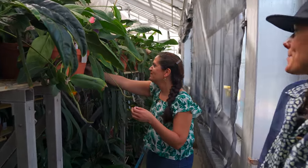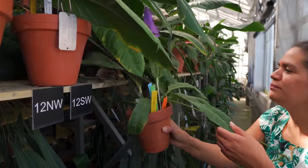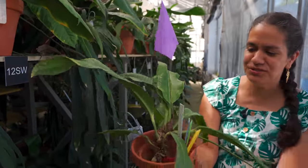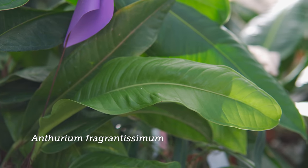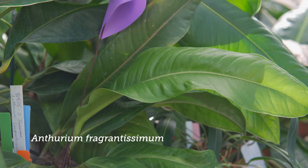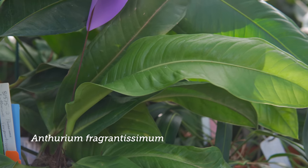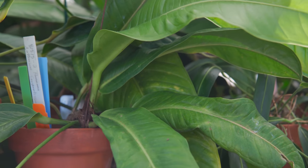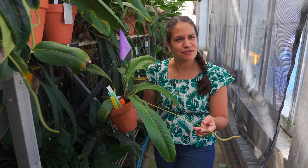So which one is this? This little guy in here is Anthurium fragrantissimum, which is from Panama originally. And of course, as the name says - fragrantissimum - it smells super, super nice, kind of like a flowery, sweet, gardenia kind of smell.